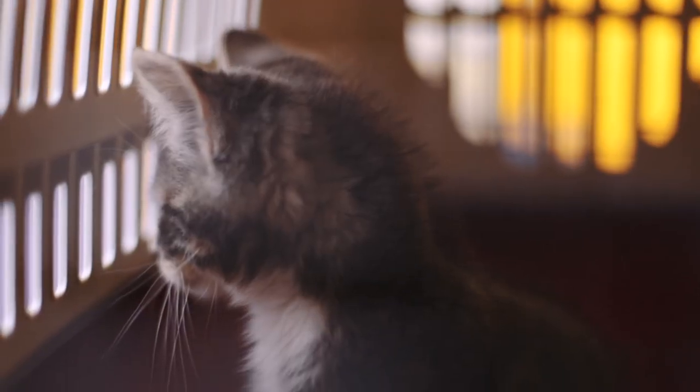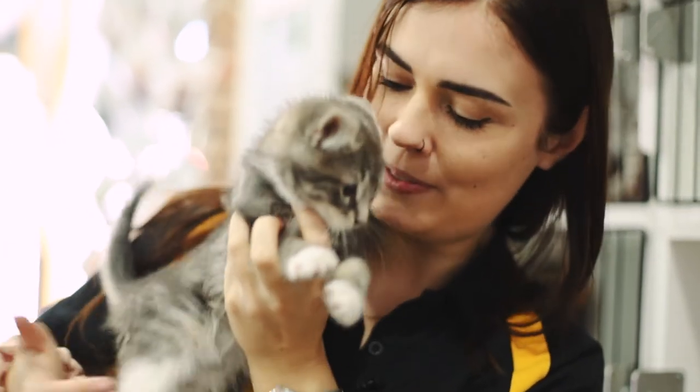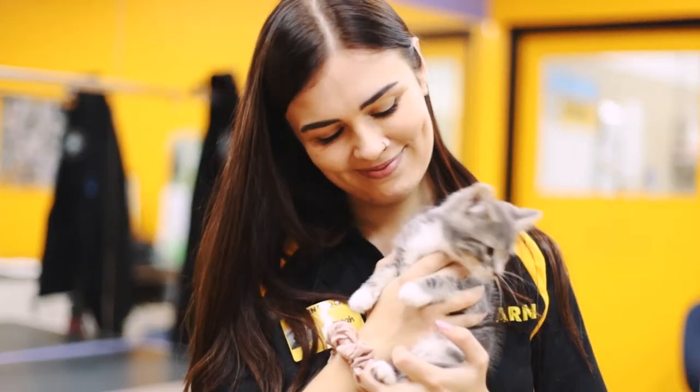When somebody does decide to go through with an adoption, it's honestly the best feeling in the world to see them walk out with their new best friend. It's such a good feeling — whenever they leave I'm a bit of a mum to them, and I always hope that they just settle in super well.